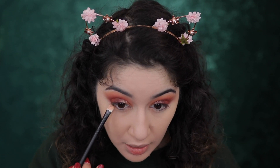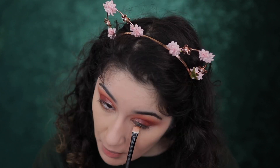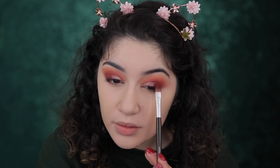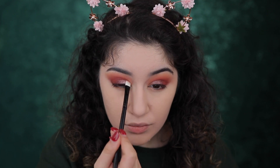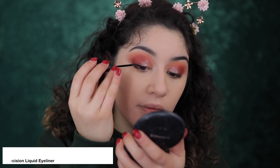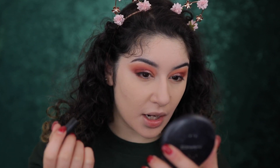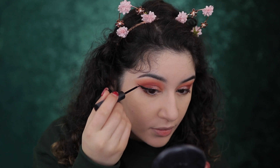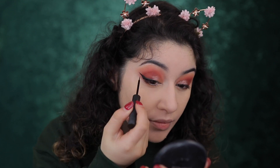I'm going to take a little of Work It — that peachy brown — and run that underneath the lower lash line. I'm really liking these colors together. For eyeliner today I'm using the ELF Precision Liquid Liner in black. I love this one because it's really affordable but at the same time it gives you a lot of control over how you want to do your wing. So we have just a simple wing like that, and I'm going to repeat it on the other side.